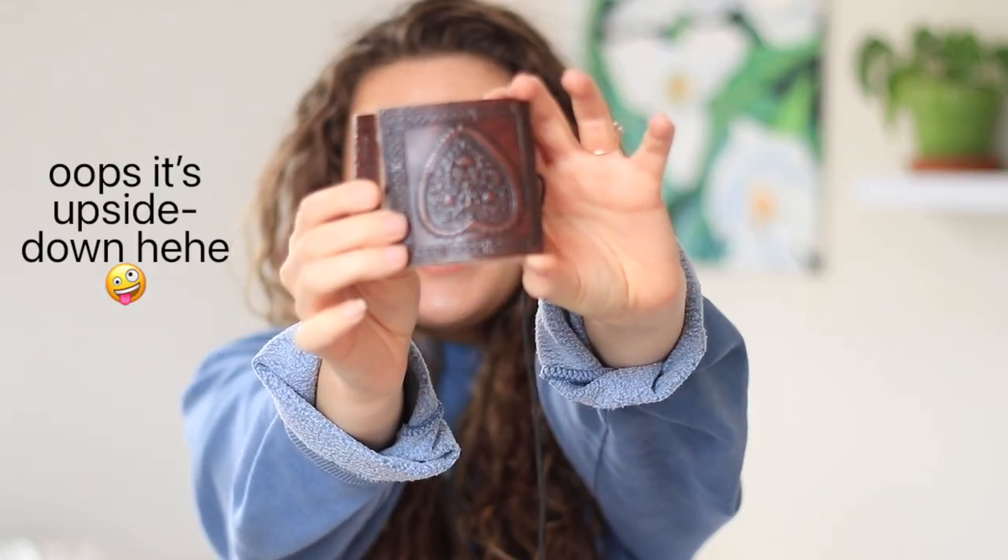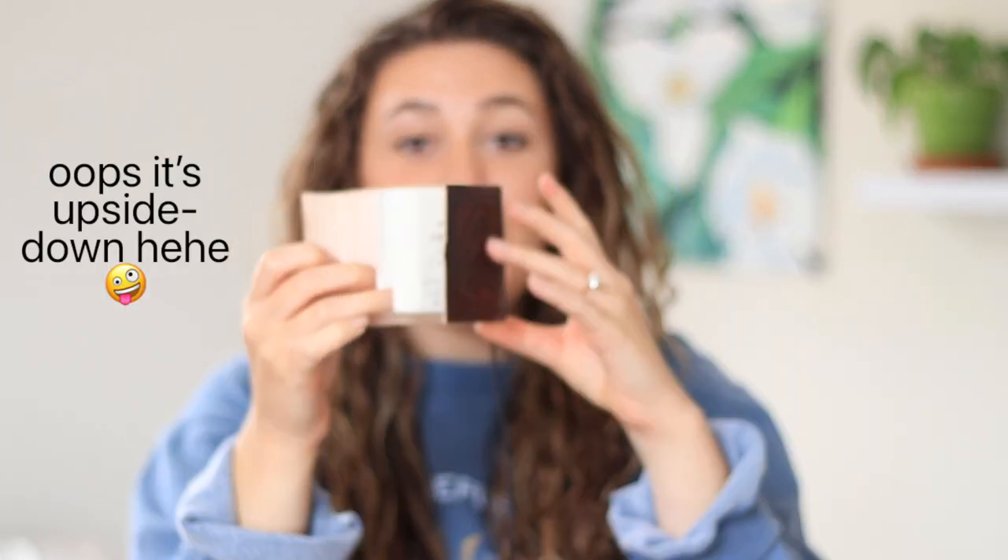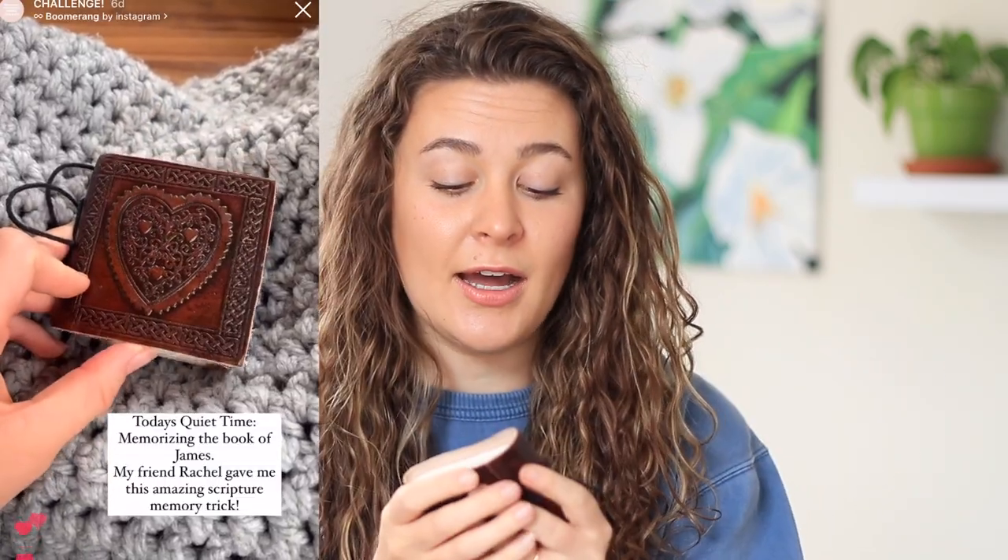Hey everyone, welcome back to Coffee and Bible Time. I'm Ash. I'm here to help you guys learn how to delight in God's Word. Today I'm so excited to be talking with you guys about this cutie patootie right here — it's a new way I have been learning how to memorize scripture. A bunch of you guys recommended me teach you how to do this after showing you little clips of it on Instagram at Coffee and Bible Time.